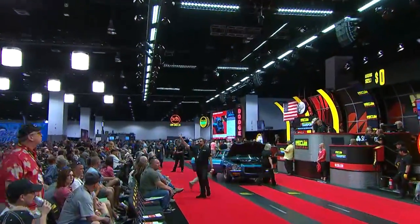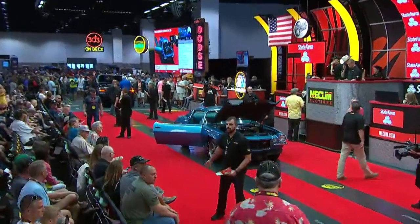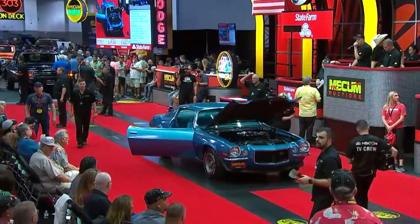On the auction block now: a 1970 Camaro RS Z28.